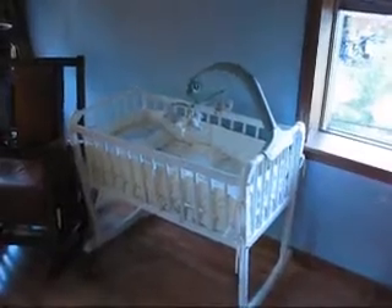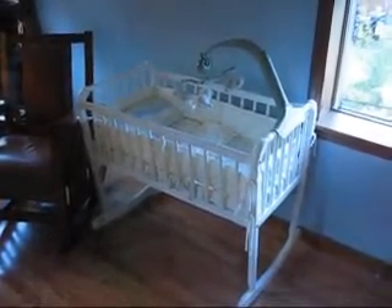Coming around, we repainted the entire room. And there's the little cradle for the new baby when he comes in October.